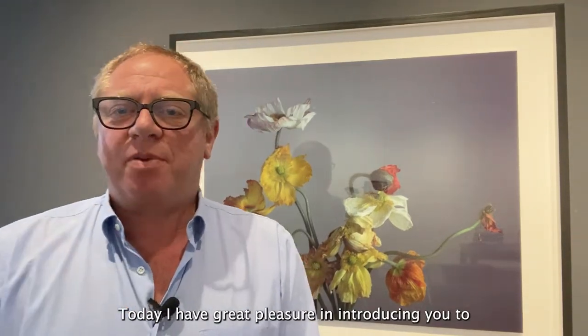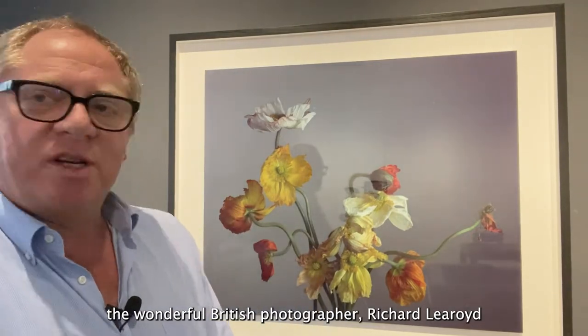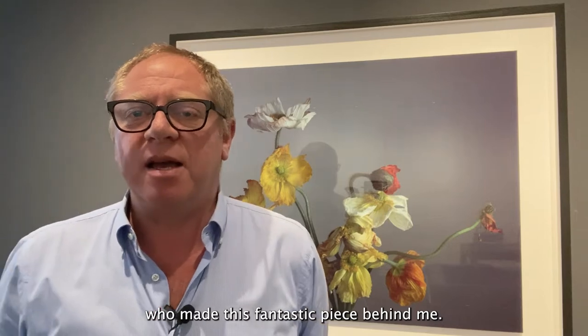Hello, welcome back to Michael Hoppen Gallery. Today I have great pleasure in introducing you to the wonderful British photographer Richard Leroyd, who made this fantastic piece behind me.